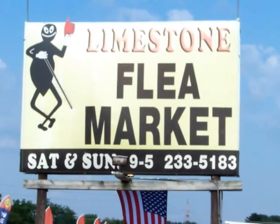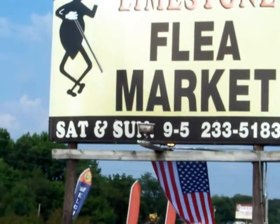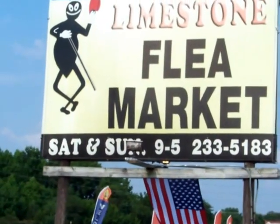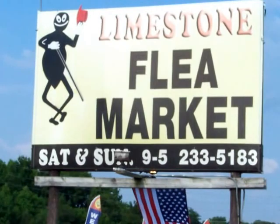Limestone Flea Market in Madison, Alabama. Saturdays and Sundays, 9 to 5. That's a 256 area code — they don't have that listed. And we're going to do some video of inside the market.